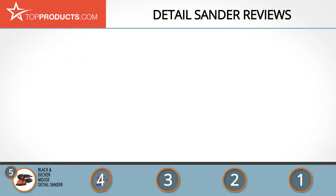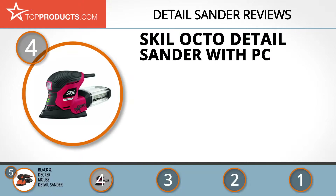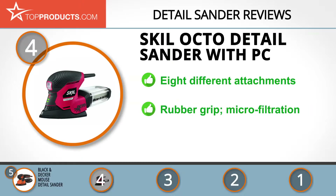Next on our list at number four is the Skil Octo Detail Sander with PC. Skil has been one of the leading manufacturers of quality power tools since 1924, with over 100 power tool lines. Its Octo Detail Sander features eight different attachments, allowing for an optimal finish even on concealed spots with ease.